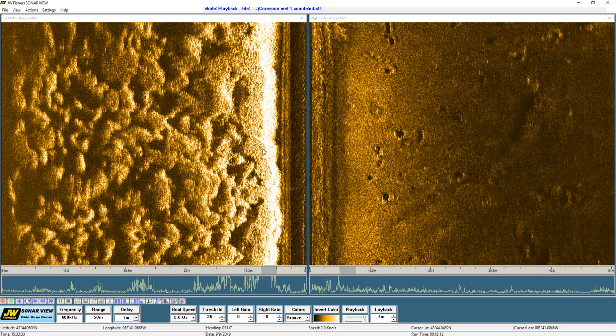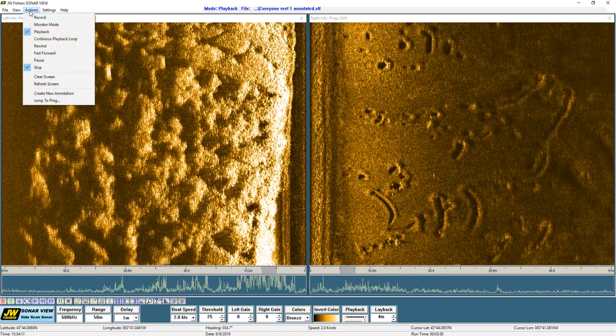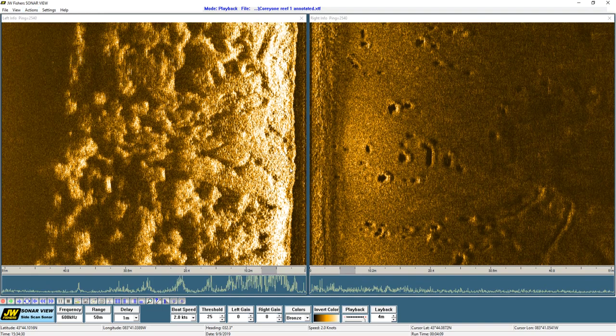Here you can see the reef rise up and then extend across, and this is right about the other side of it here. This is about 140 feet across. The resolution is good enough that you even get the sense of seeing some individualized stone — what looks like these different pixels is probably individualized rock.